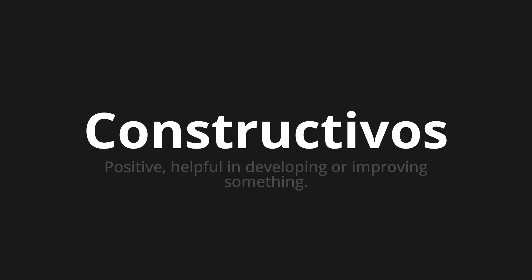One more time. Constructivos. Constructivos.